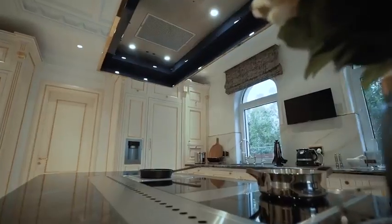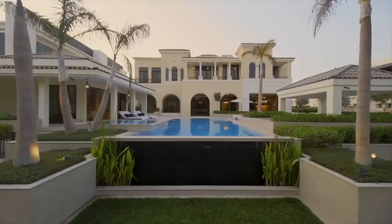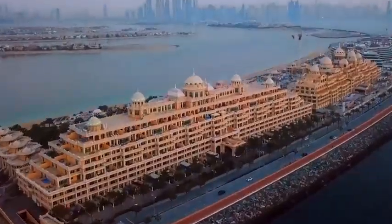Some of the world's most extravagant houses, villas, penthouses, and even private islands are on display in this UAE oasis. Their features will blow you away, and so will the prices. So who's ready for a tour?